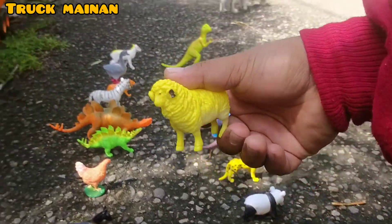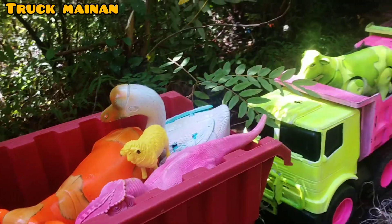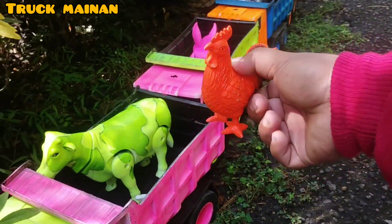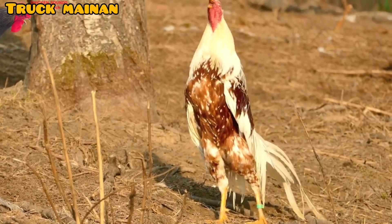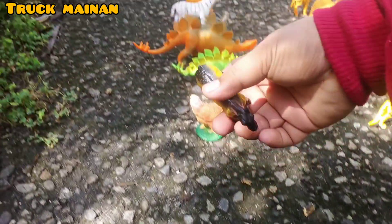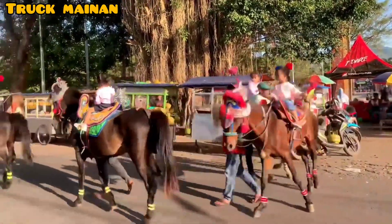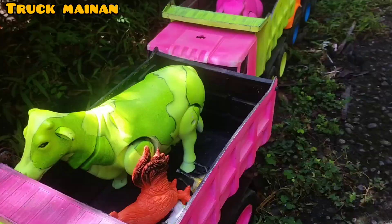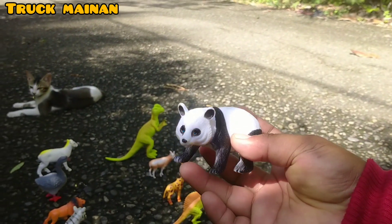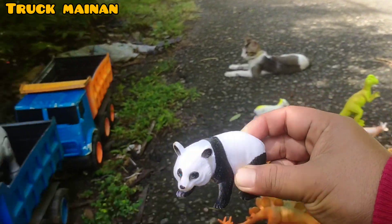Ada domba juga, teman-teman. Wow, di sini ada ayam jantan juga. Ada kuda juga. Warnanya warna hitam kuning, teman-teman. Wih, apa nih, teman-teman. Wow, rupanya ini ada panda juga, teman-teman. Itu sekali pandanya. Kita naikkan di truk. (There's also a sheep, friends. Wow, there's also a rooster here. There's also a horse. Its color is black and yellow, friends. Wow, what is this, friends. Wow, turns out there's also a panda here, friends. What a panda. Let's load it on the truck.)